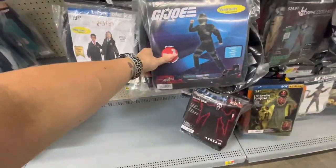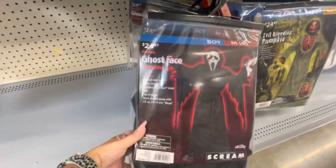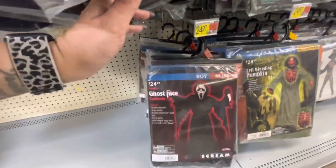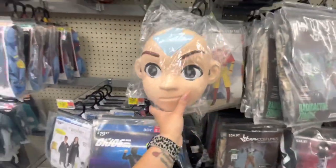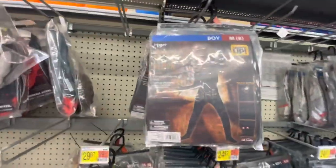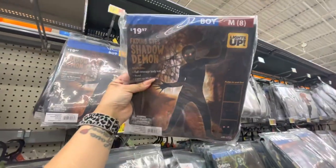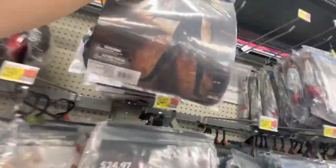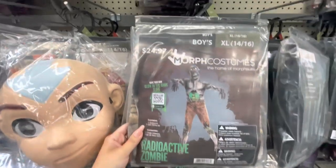Here is Harry Potter, G.I. Joe. Here's the regular Scream — it's got the bloody mask, the bleeding Ghostface mask — that's $25. There's an Avatar costume with a mask and his outfit. Here is a Fading Eyes Shadow Demon — that's $20. Hang it back up. Here is a radioactive zombie.